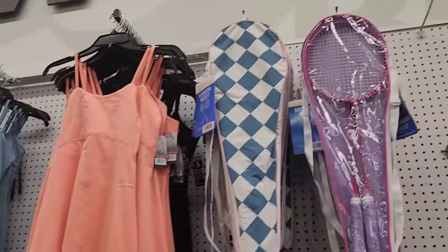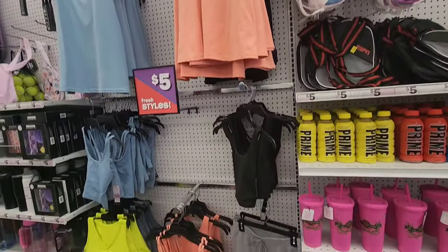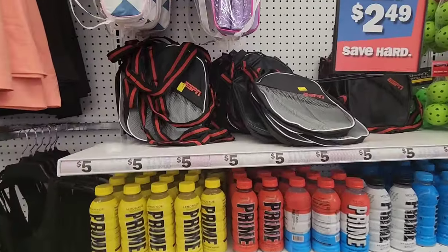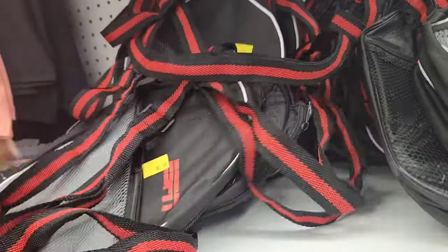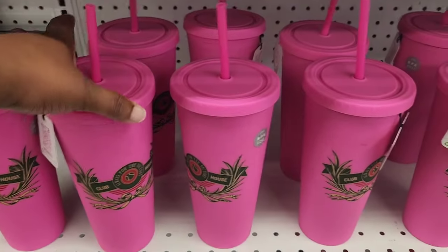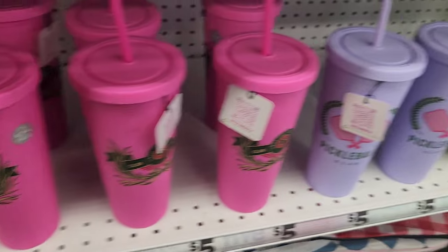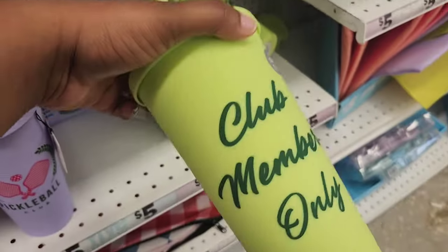Next to this area, they have a sports section. You have tennis dresses, rackets, sports bras, sports drinks, tumblers, and ESPN bags. The tumblers are club member-themed and sports-themed. I've been seeing pickleball stuff everywhere, and they do have a pickleball one. It says Club Members Only. In the short I showed you earlier, I showed you some of the shades they have — the new strawberry one, butterfly ones, and cool ones with rhinestones.